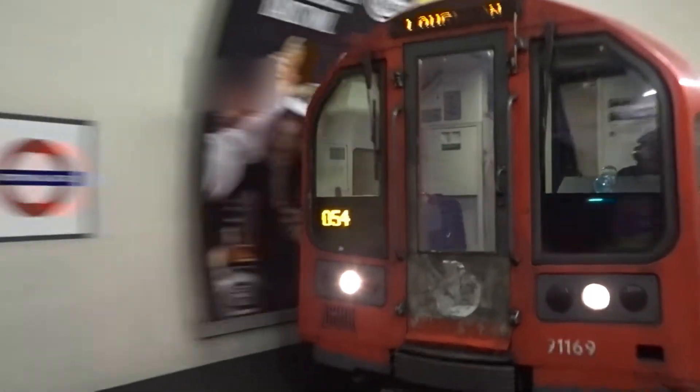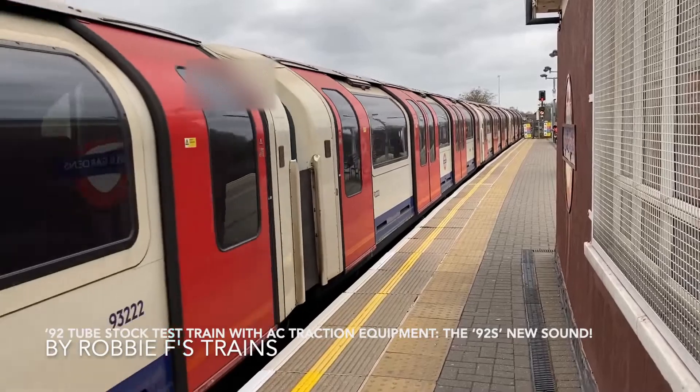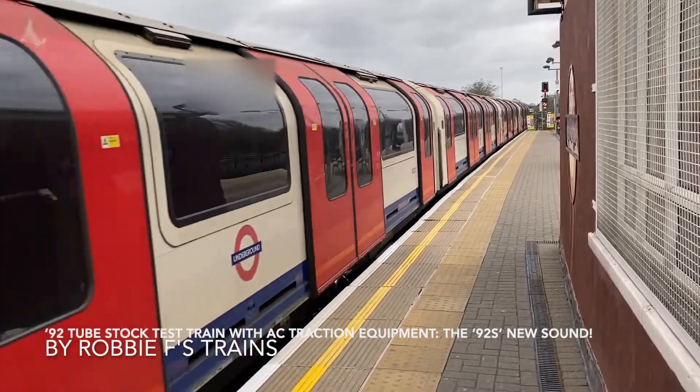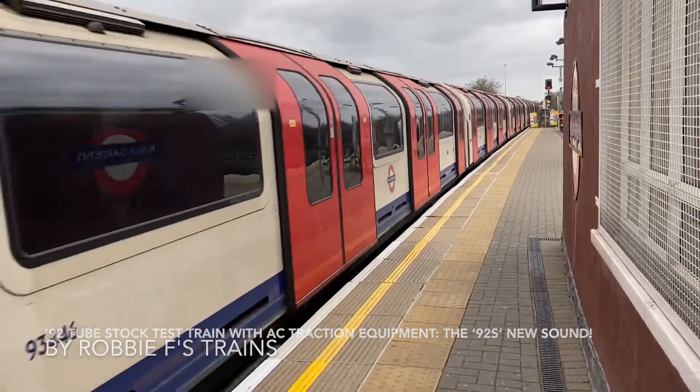The improvements include a replacement of the DC chopper system and DC motors with a modern three-phase AC traction package. What that means is that the sound of the trains, when they're departing and when they're arriving, is going to change. They're going to sound much more like the S stock. It's much better than the current Central Line sound, so I'll really be looking forward to that.